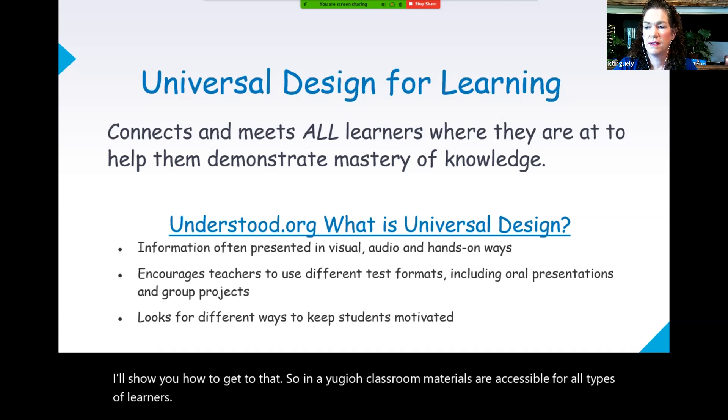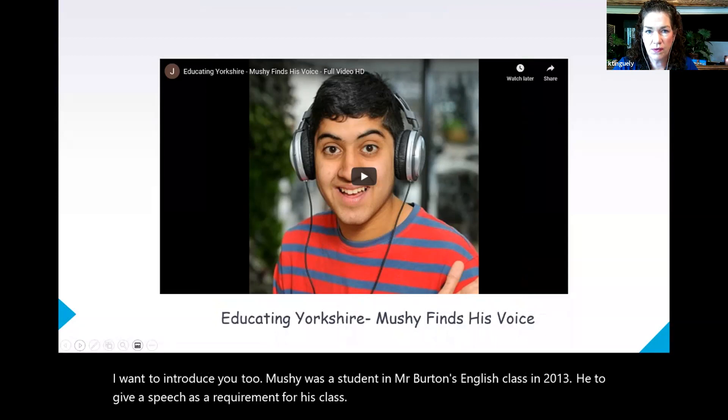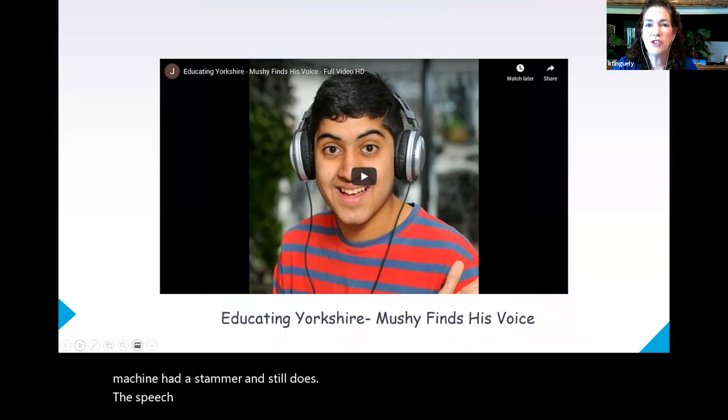I want to introduce you to Mushy. Mushy was a student in Mr. Burton's English class in 2013. He had to give a speech as a requirement for his class. That might not be an obstacle for some, but it definitely was an obstacle for Mushy because Mushy had a stammer and still does. The speech was a mountain for him. His teacher happened to watch a movie about the king with a stammer and it gave him an idea. Let's listen to see what that idea was and what happened to Mushy as a result.